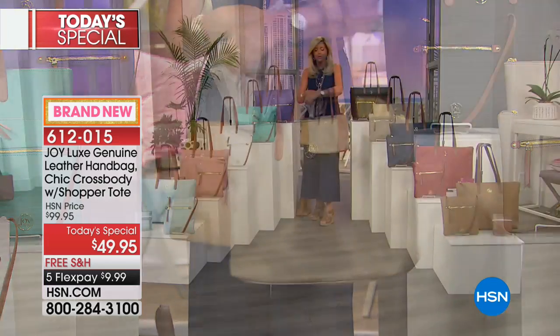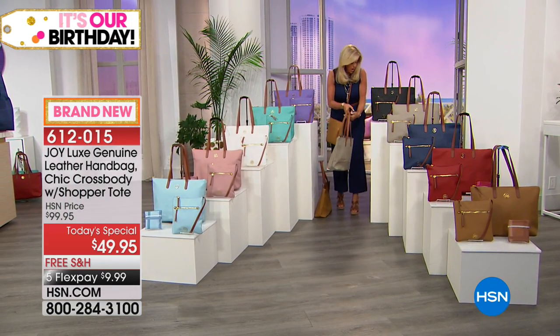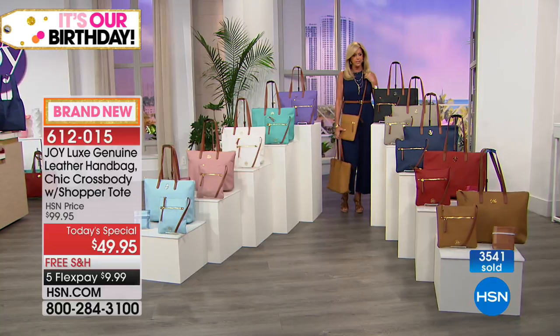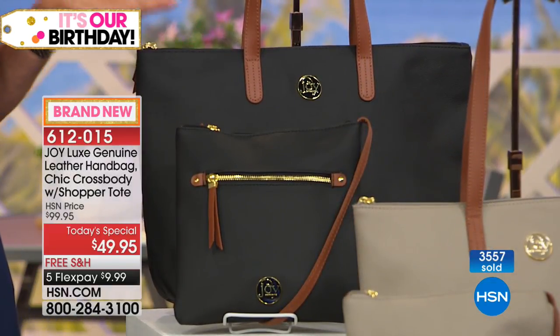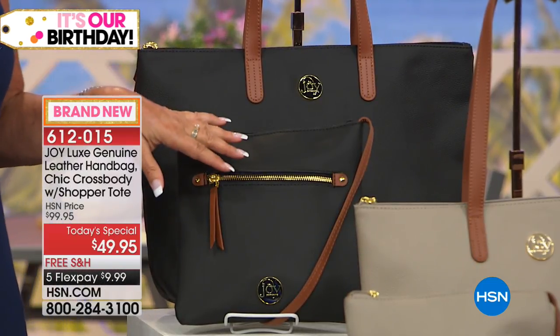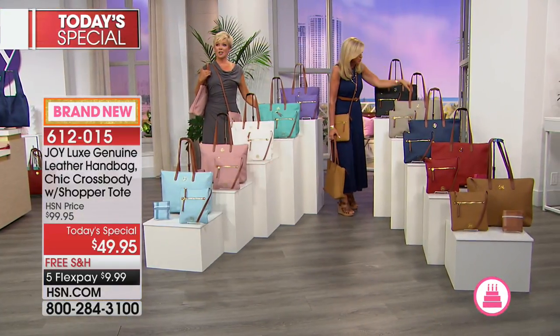Let me put this down and go through the colors. Black is number one — there is nothing more elegant than the black with Vaquetta leather. It looks so equestrian. These bags will be your handbags for life. And look at how cute that shopper tote is — it folds up, tucks into its own little pocket, and you just stick it anywhere and then you have a shopping tote for when you go out.